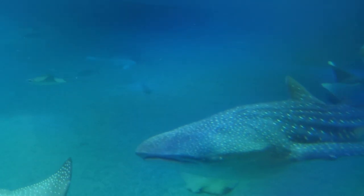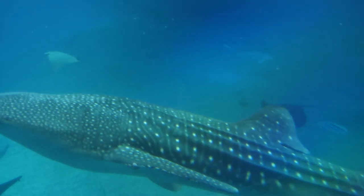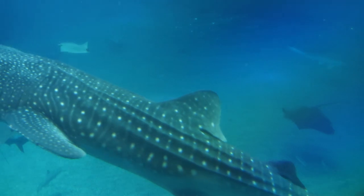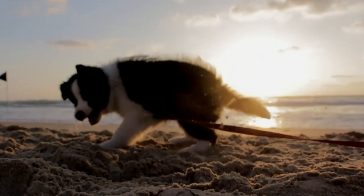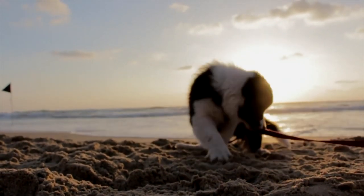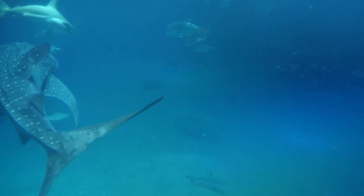Do sharks have feelings? Not likely. In sharks and other fish, the parts of the brain related to feelings aren't developed enough to produce emotions. Some animals do apparently show feelings such as happiness, anger, and fear, but in sharks and other fish, the parts of the brain related to feelings are much less developed than in some mammals.